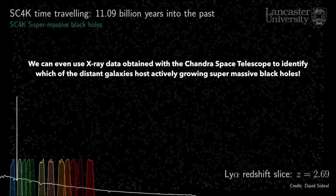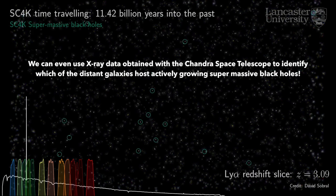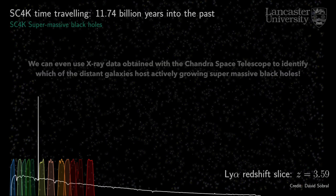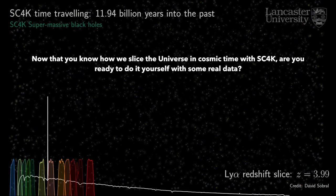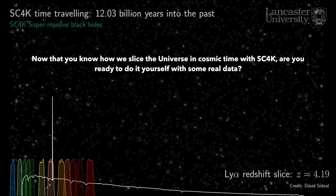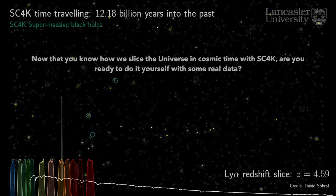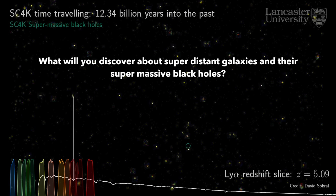We can even use X-ray data obtained with the Chandra Space Telescope to identify which of the distant galaxies host actively growing supermassive black holes. Now that you know how we slice the universe in cosmic time with SC4K, are you ready to do it yourself with some real data? What will you discover about super-distant galaxies and their supermassive black holes?